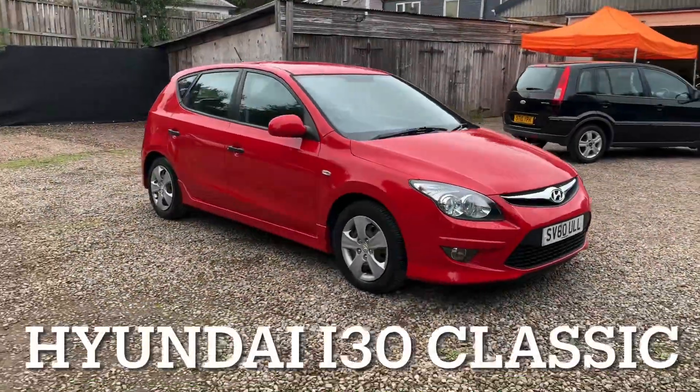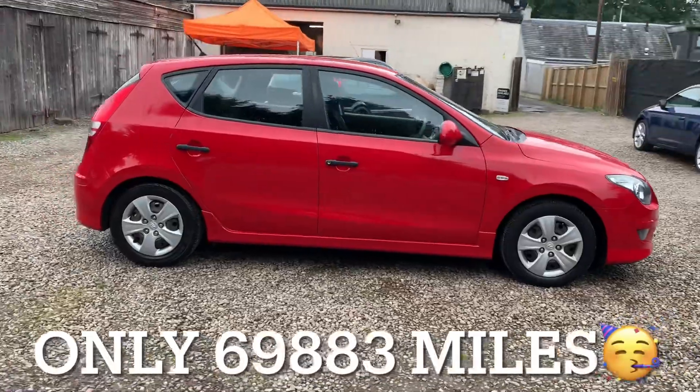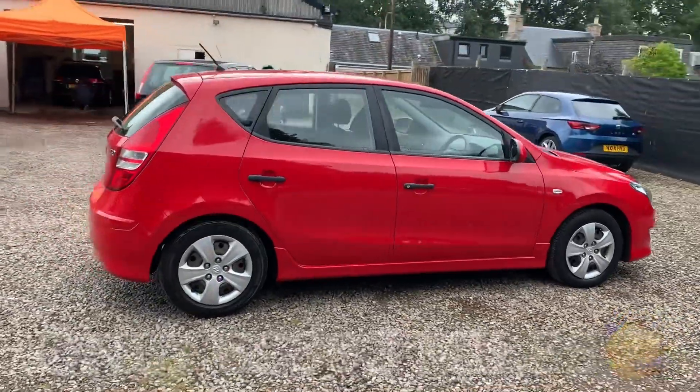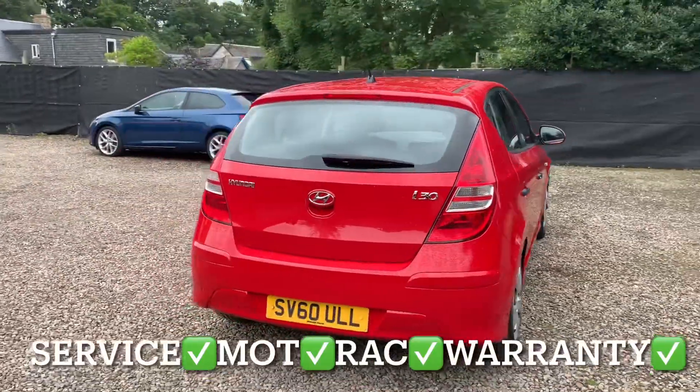So we've got a Hyundai i30 and it's a 1.4 injection engine and the specification is the classic model. This Hyundai has only covered 69,883 miles and the mileage is guaranteed.